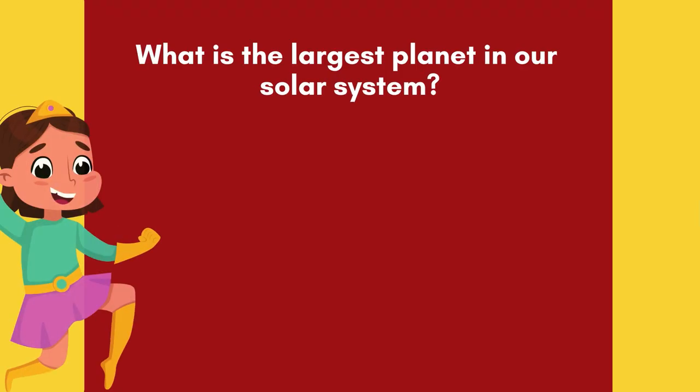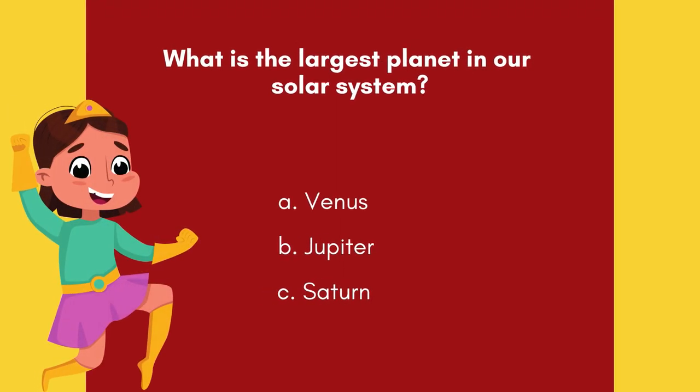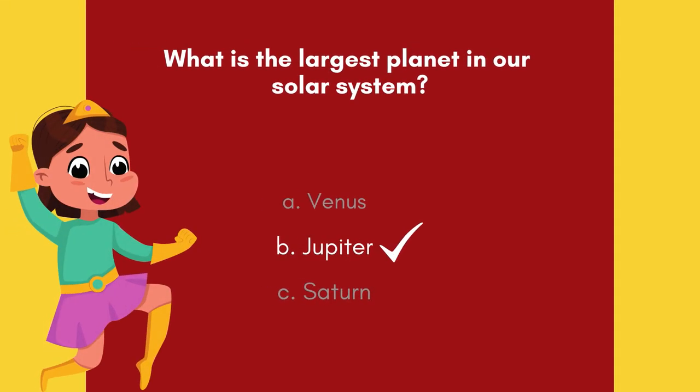Question 4. What is the largest planet in our solar system? Option A: Venus. Option B: Jupiter. Option C: Saturn. 5, 4, 3, 2, 1! And the answer is Option B — Jupiter.